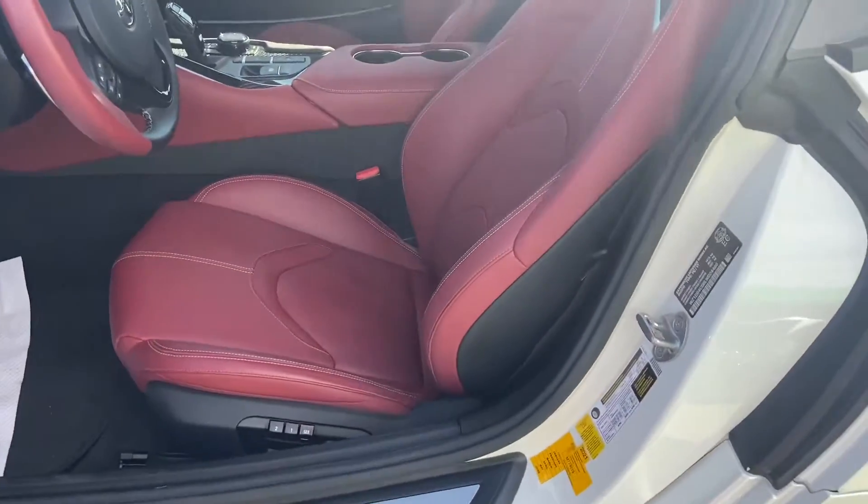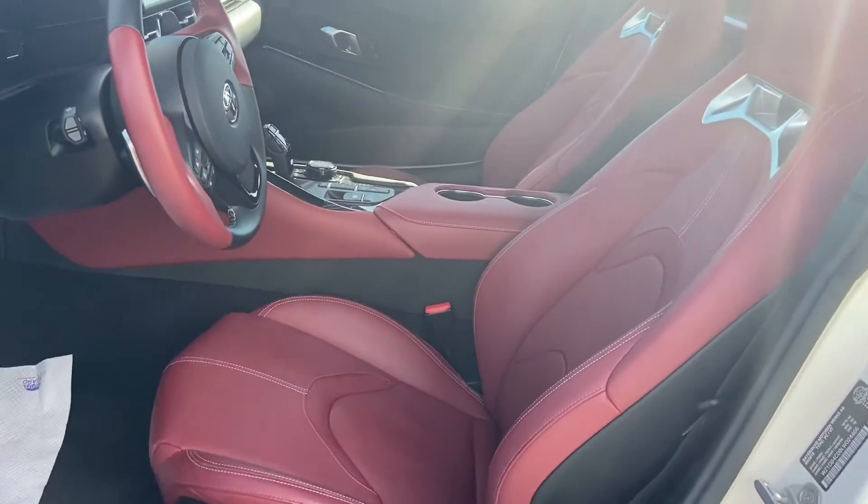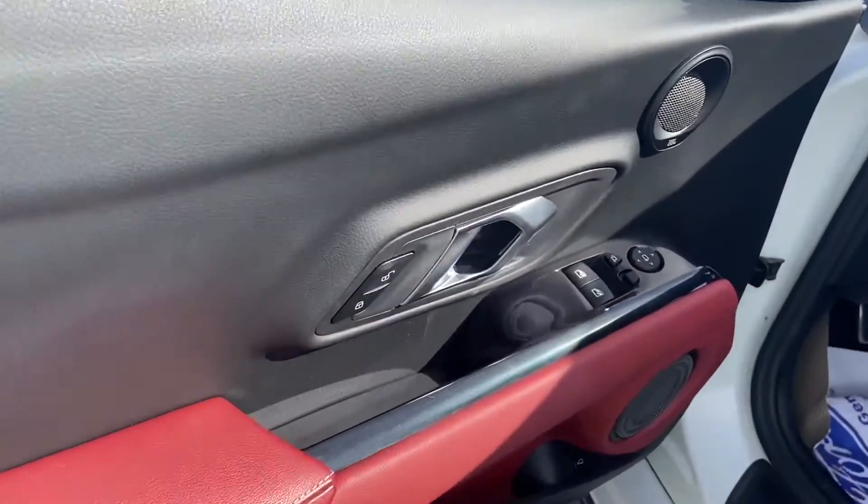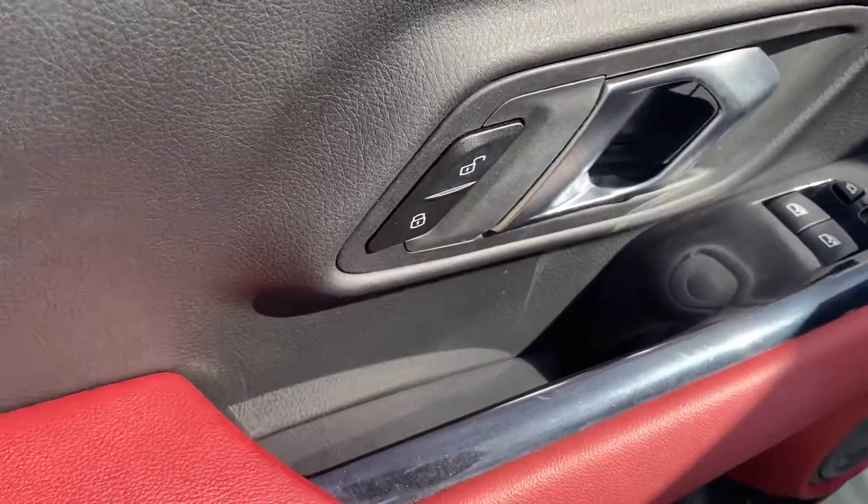The interior has a very nice red leather finish, and it's also trimmed on the door as well. You've got your mirror controls as well as your door unlock and lock on the door panel.